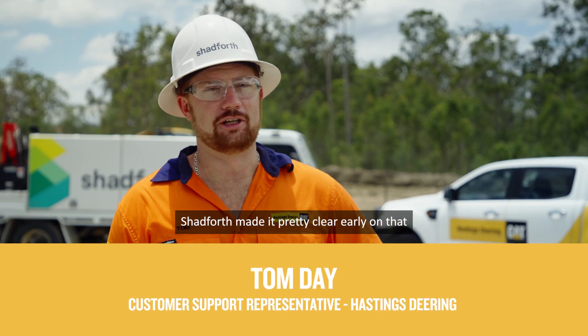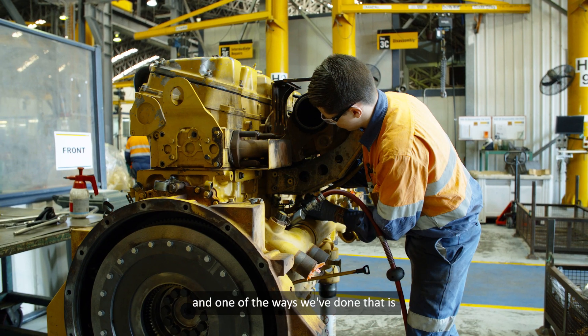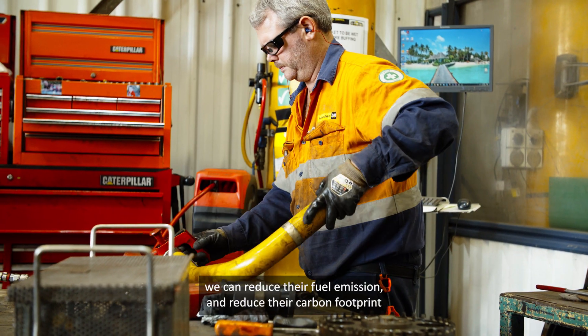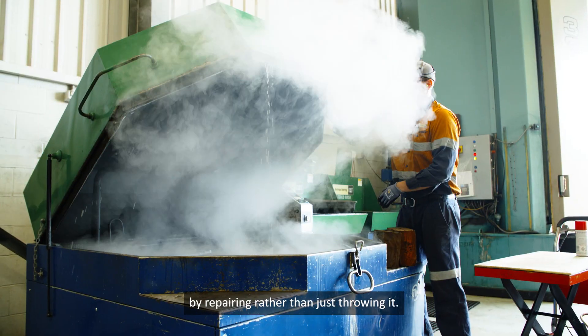Shadeforth made it clear early on that they'd like to be market leaders in the ESG space. One of the ways we've done that is by rebuilding these D9s to reduce their fuel emissions and carbon footprint — by repairing rather than just throwing out.